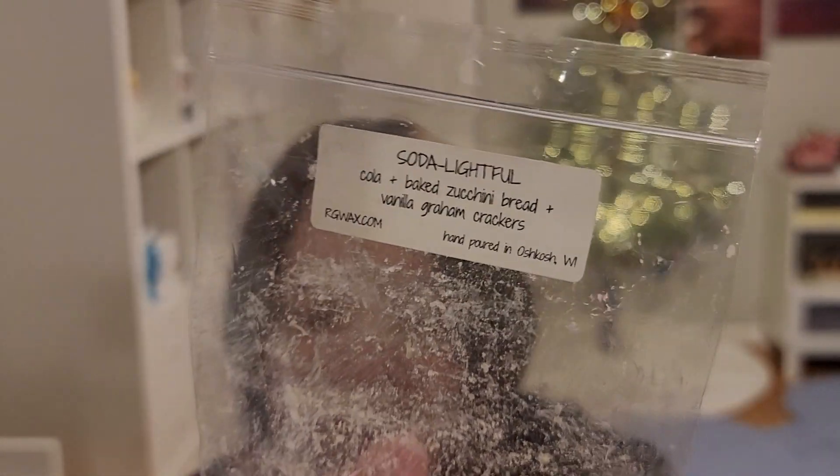Soda Lightful — this was a sample. It's cola, baked zucchini bread, and vanilla graham crackers. Believe it or not, I kind of liked this one. It was strange but nice — it smelled like a soda. I don't know that I necessarily got zucchini bread or the graham crackers, but I smelled soda and I kind of liked it. I don't drink soda anymore, so maybe that's why. It was interesting and had decent scent as well.